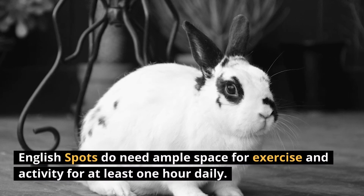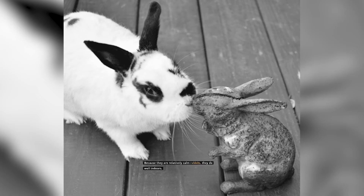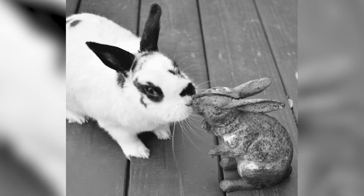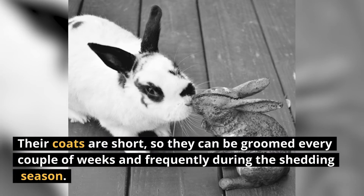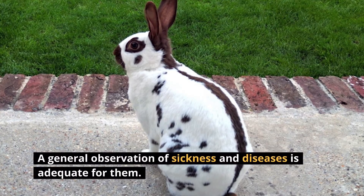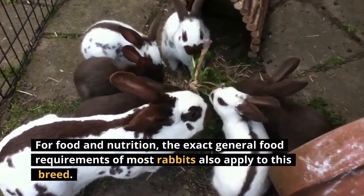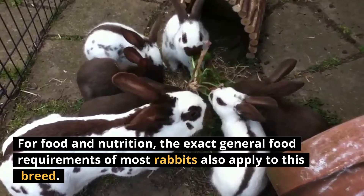English Spots need ample space for exercise and activity for at least one hour daily. Because they are relatively calm rabbits, they do well indoors. Their coats are short, so they can be groomed every couple of weeks and more frequently during the shedding season. Luckily, the breed is not prone to diseases, neither is any unique to them. A general observation of sickness is adequate. The same general food requirements of most rabbits also apply to this breed.